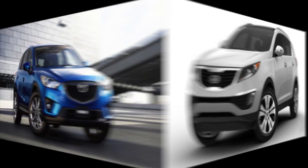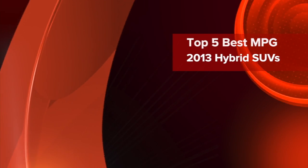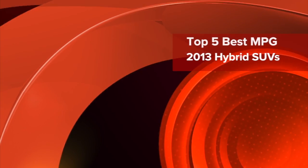Great gas mileage is not a quality often associated with SUVs. However, this iSeeCars list is different. It features the top 5 best MPG hybrid SUVs of 2013.